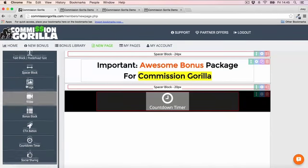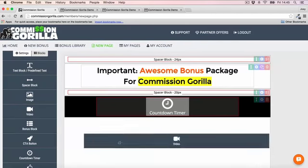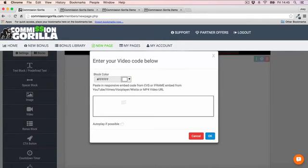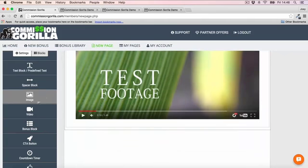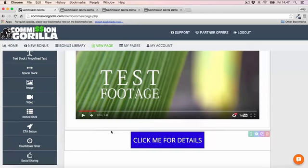Then I want to add a video right underneath the countdown timer. I'll drop a video block in — once the video block is in, you can simply add the embed code of your video. Then I want to add a button underneath the video — go to CTA button and drag it in.